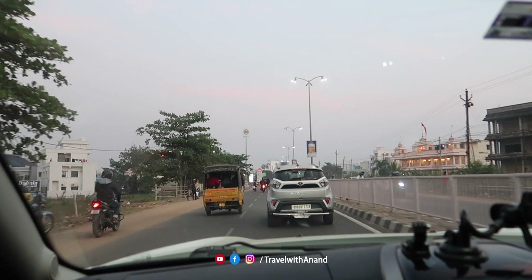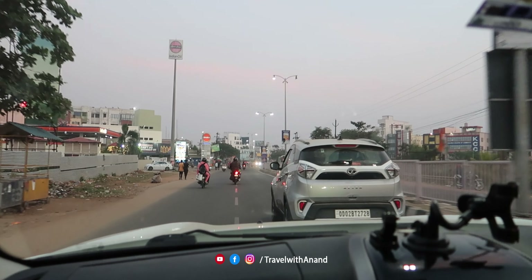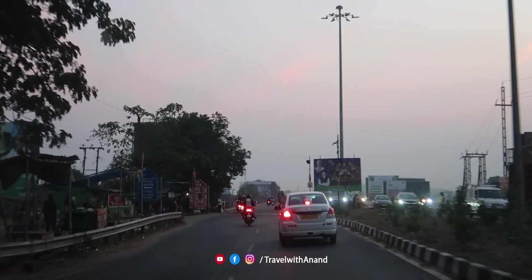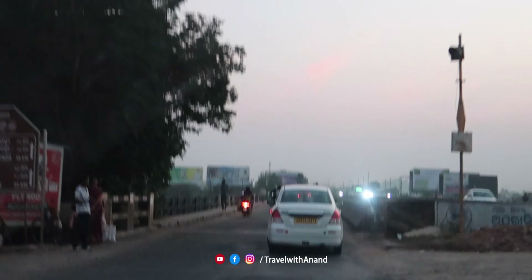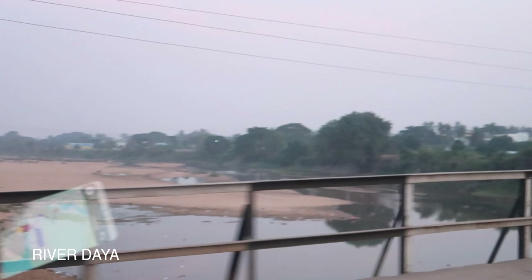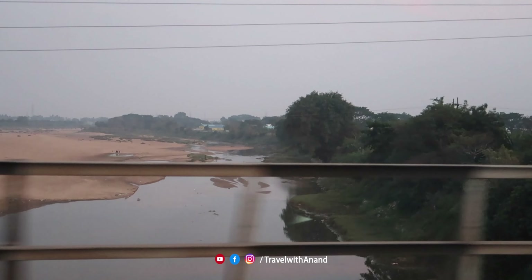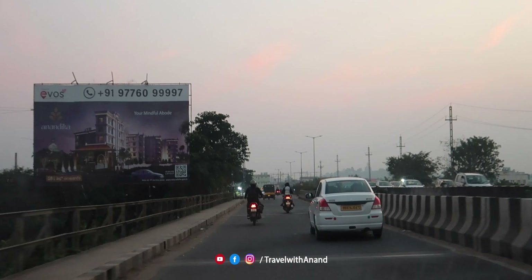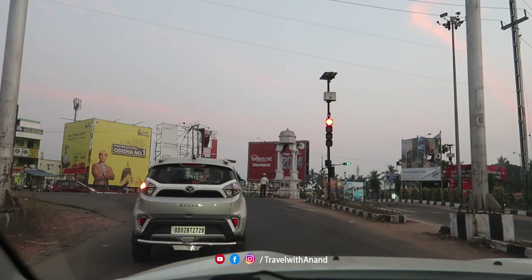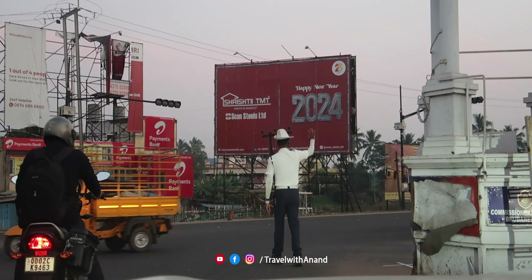We are going to go to Daouli. We are going to go to the temple. It's about 8km. We are now looking for a car. This car is called Daya River. In Odisha, there is a car. It is the center of the country called Kalinga.